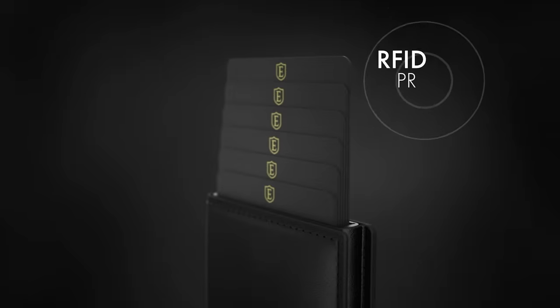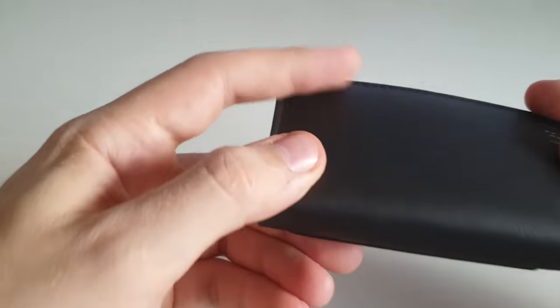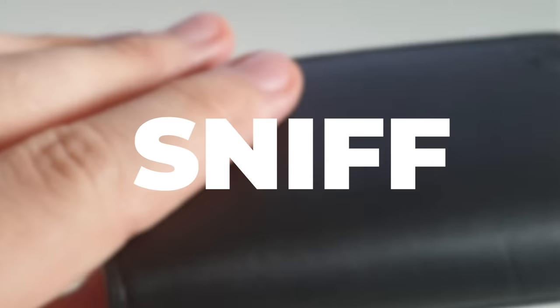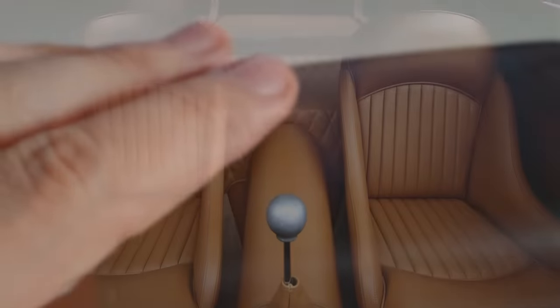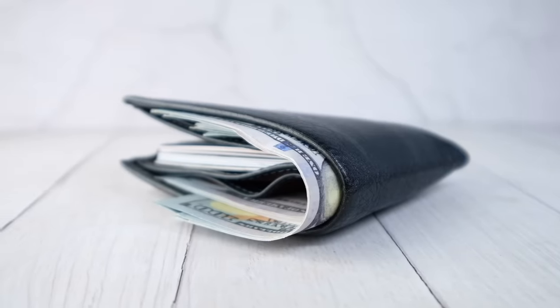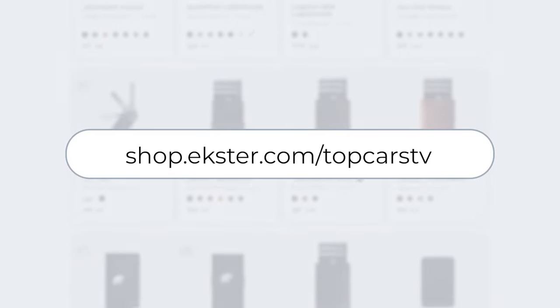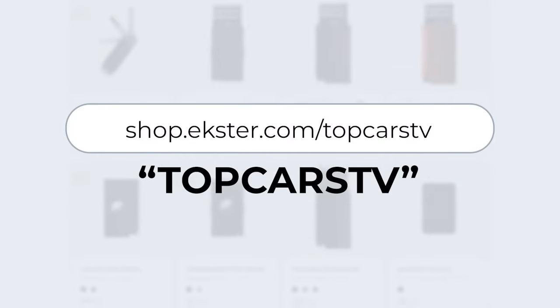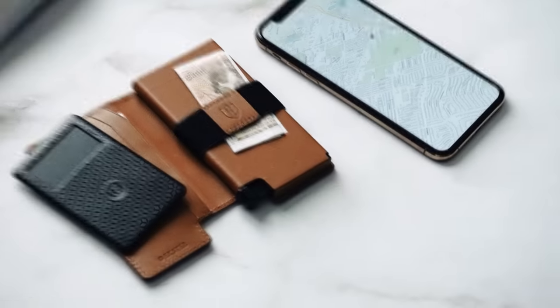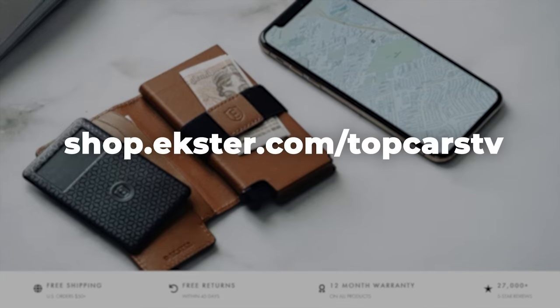Other cool things include this hair trigger for quick card access, RFID protection, and top-of-the-line premium leather build. I wish you could feel this right now — it's so soft and nice, the way it smells. It's like an old Bentley. So say goodbye to your thick wallet. Go to shop.exter.com/topcarsTV and use this code to get 25% off your purchase. You don't like it? You can return it. Shop.exter.com/topcarsTV.